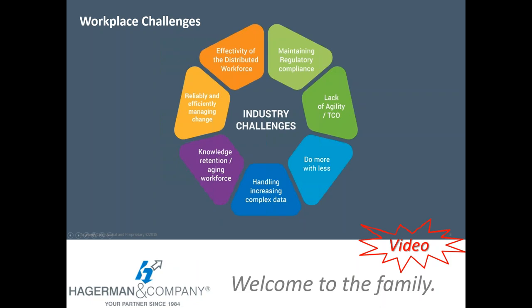Some of the workplace challenges that Meridian helps customers address include managing and maintaining regulatory compliance, lack of agility, doing more with less, handling increasingly complex data, dealing with knowledge retention and aging and retiring workforces, managing change, and effectively working with a workforce that's more and more distributed and mobile. Those may be some of the hot buttons your organization is dealing with. We've got a quick two-minute video giving an overview of how Meridian addresses some of these challenges.